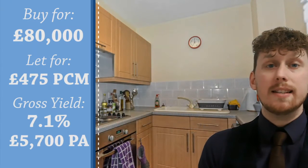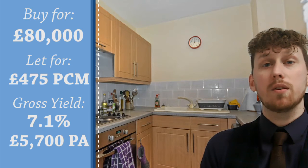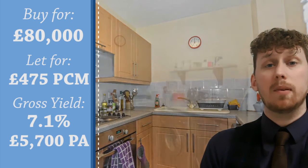It's currently on the market for £80,000, and with a rental income of £475 per calendar month, you can expect to see a gross yield of £5,700 per year — which is a really strong 7.1% gross return for the investment.